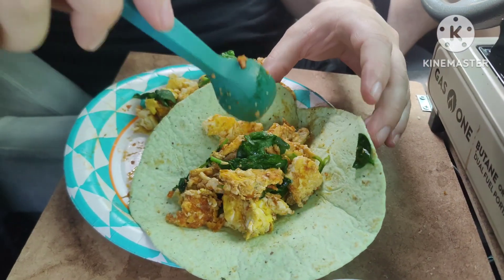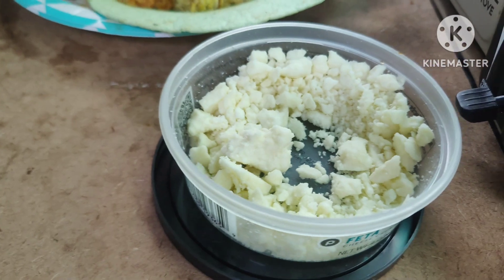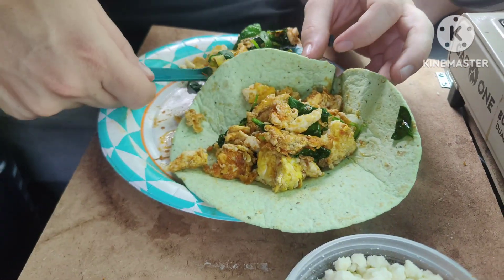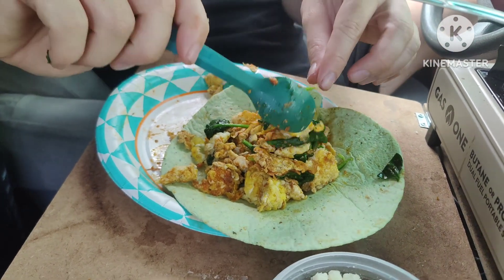We got eggs with sun-dried tomato pesto and spinach. He's about to sprinkle some feta cheese on top. Pretty good! And then he has an avocado — wait, not avocado — a spinach wrap.